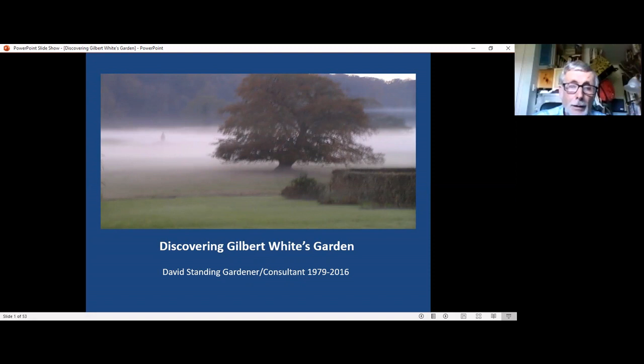Hello, my name's David Standing and in this short lecture I'm going to be talking about the process of discovering the layout of Gilbert White's garden at The Wakes, Selborne. I was gardener there for many years and I'm intrigued by the layout of Gilbert White's garden and its many intricacies.